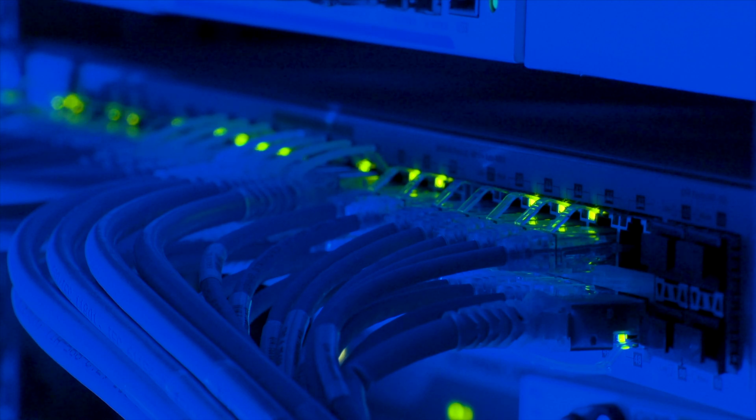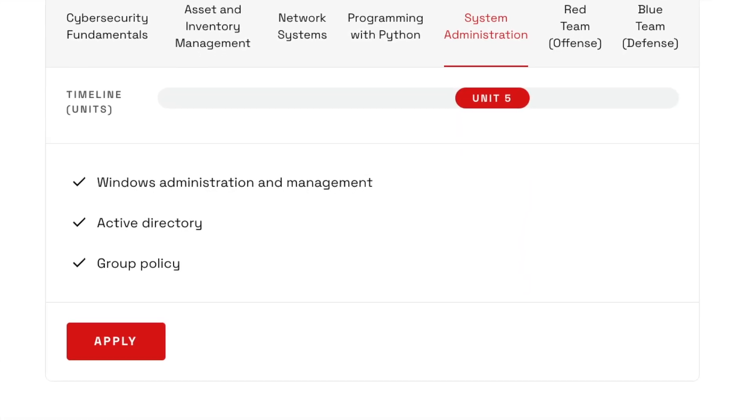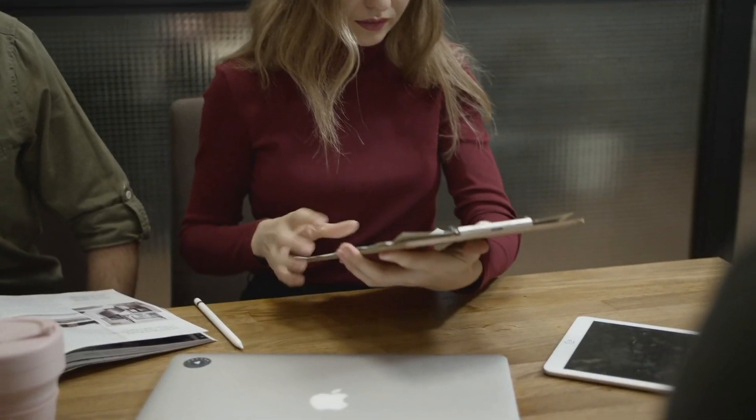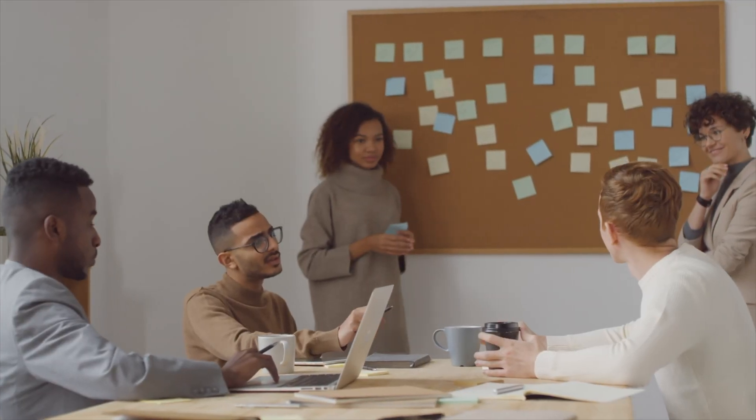Unit five focuses on system administration, which is more IT-focused, but since IT is one of the building blocks of cybersecurity, it'll be really helpful to know how to manage Windows, what active directory is, and group policy. These topics always come up in conversations with IT as part of the cybersecurity team, and it gives you background knowledge on IT limitations and requirements. Many times you may find yourself on a call with the IT team trying to move a project forward, and your knowledge of active directory will save a lot of time.